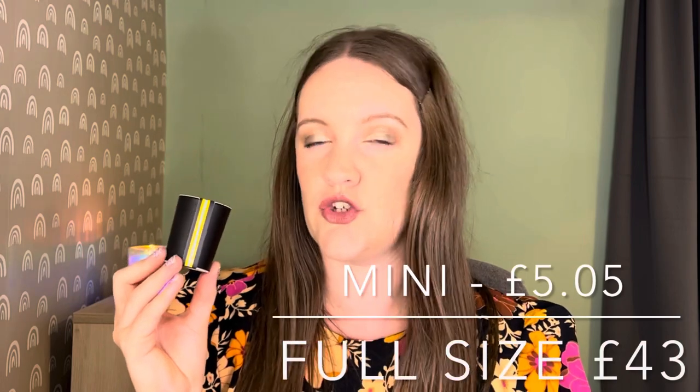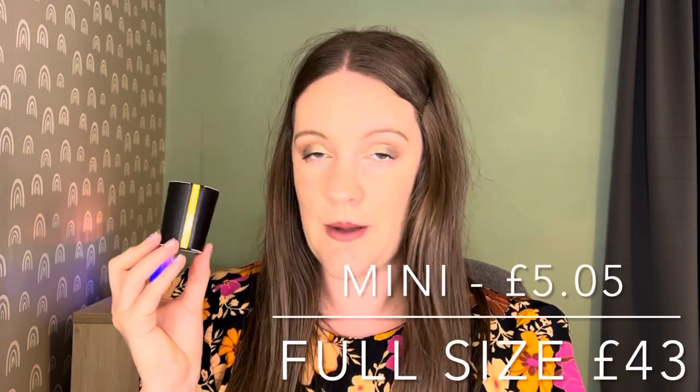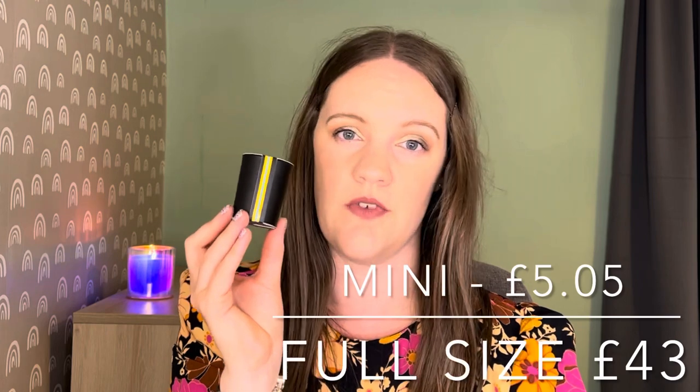This is just 27 grams of product. The full size of their candles is 230 grams at £43, so I worked out that this 27-gram version is worth about £5.05. I did think Nest candles were more expensive than £40 — possibly because I've seen American YouTubers unboxing them at $60 or $70, so perhaps that's the figure I had in my head. But I'm excited to give this a go and burn it throughout the summer.